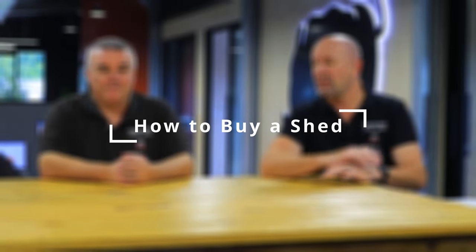Today we thought we'd just do a bit of a casual video on what do you think about when you're buying a shed — how to buy a shed. That's the crux of this video today. I'll hand it over to Bronick. Where do we start?